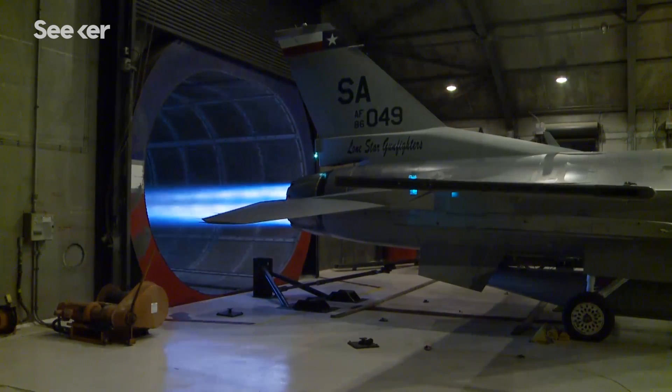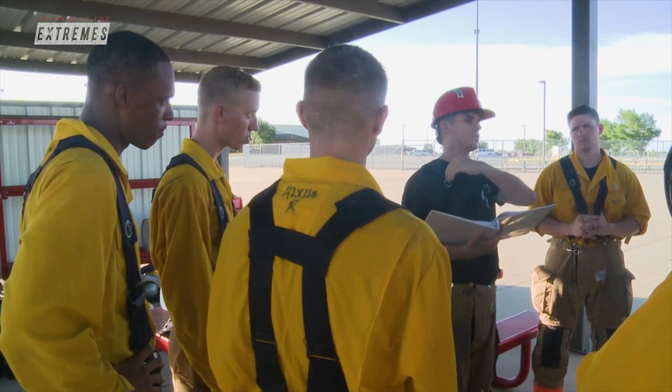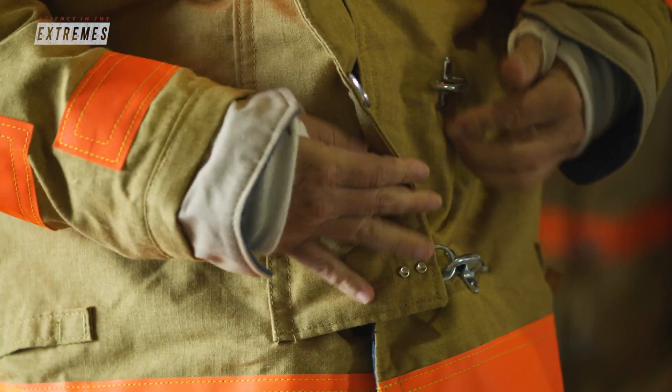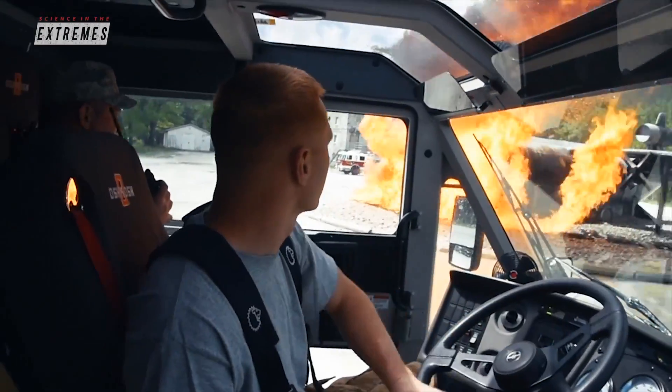As technology keeps evolving, so too do the potential problems when it goes wrong. Coordination is key, from inspection to prevention to suppression. When a call comes in, firefighters have to be dressed to go in under one minute and arrive in two minutes.